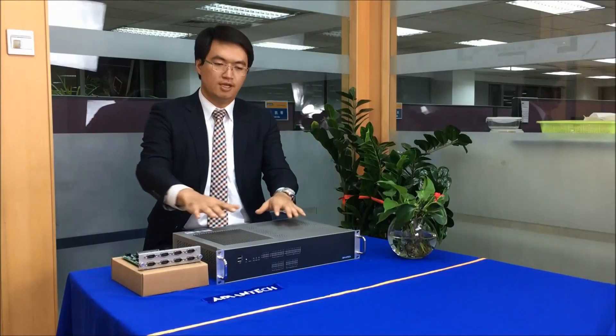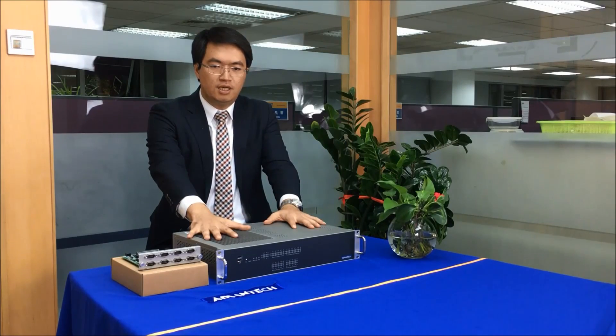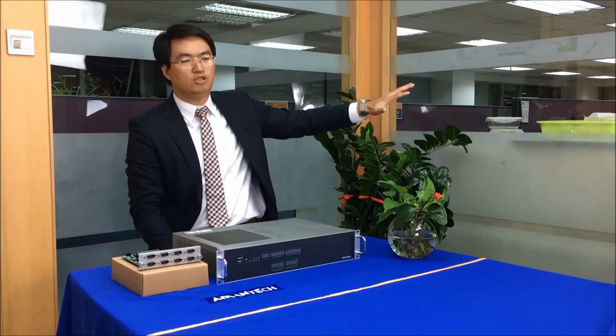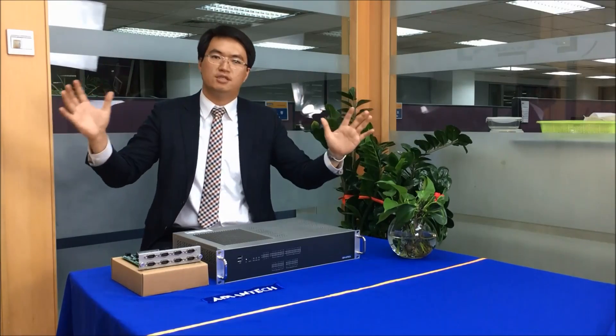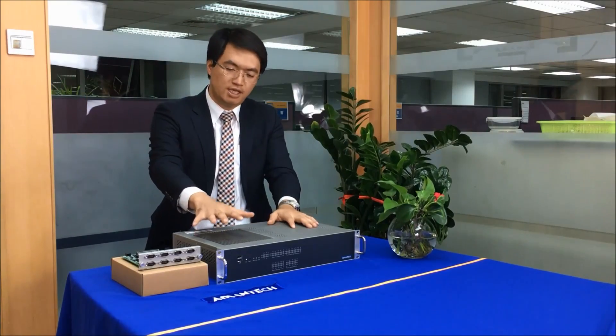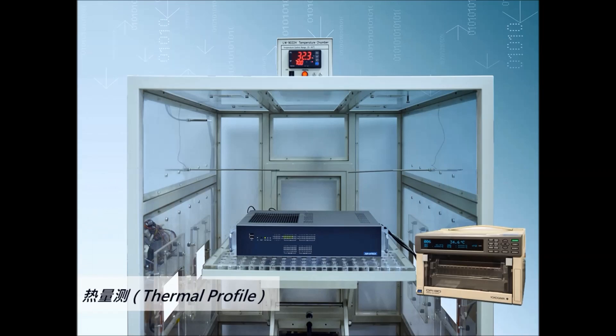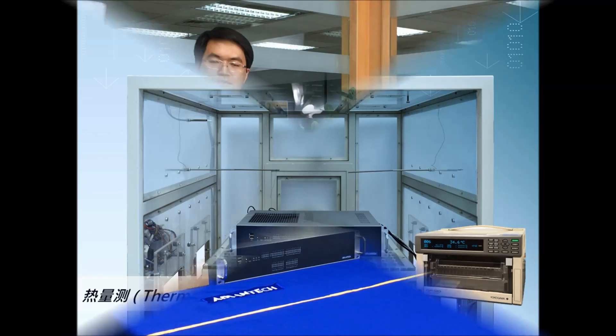Substations are often situated in remote locations with significant and rapid temperature changes. Our computers can work normally at 100% full CPU network load even in a high temperature environment. The thermal load can be measured and reported to ensure normal operation. As these computers are fanless, they have no filters to change and require no airflow for cooling.